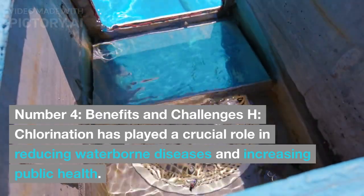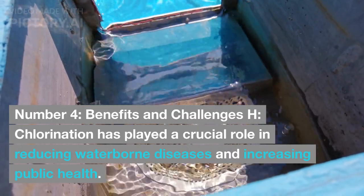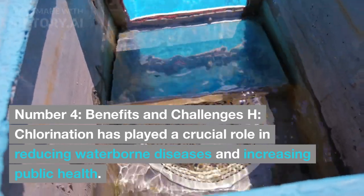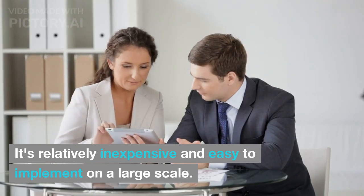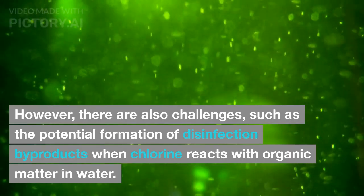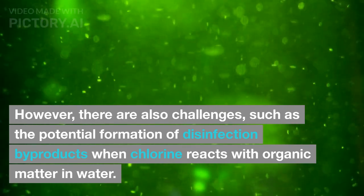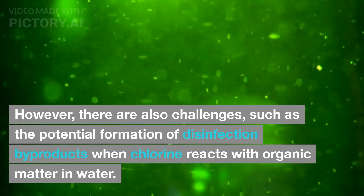Benefits and Challenges: chlorination has played a crucial role in reducing waterborne diseases and increasing public health. It's relatively inexpensive and easy to implement on a large scale. However, there are also challenges, such as the potential formation of disinfection byproducts when chlorine reacts with organic matter in water.